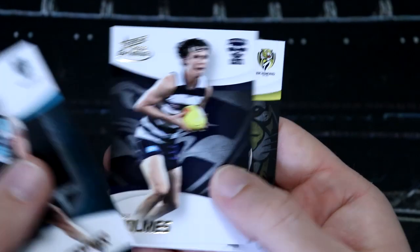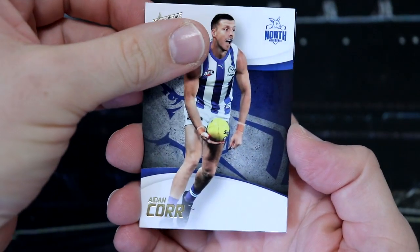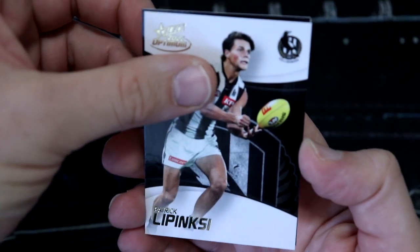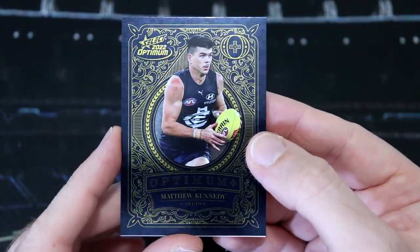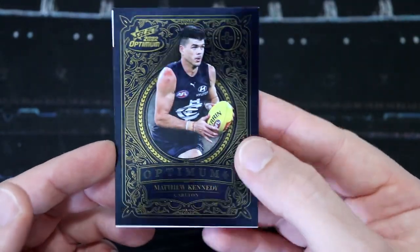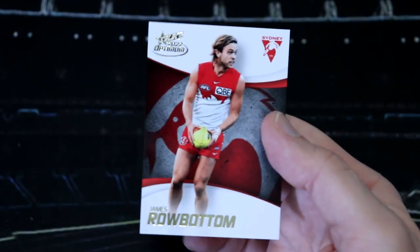We've got Sam Powell Pepper, Max Holmes, and Nick Boston. This is our last pack for our first pile of cards. We've got Jamie Cripps, Aiden Core, Patrick Lipinski. We do have Matthew Kennedy, Carlton, Optimum Plus. The dark colored teams make that gold - I don't know if filigree is the right term, but all of the swirls and twirls really pop. Number 323 for Matt. We've got Daniel McKenzie, Lockie Hunter, and James Rowbottom.